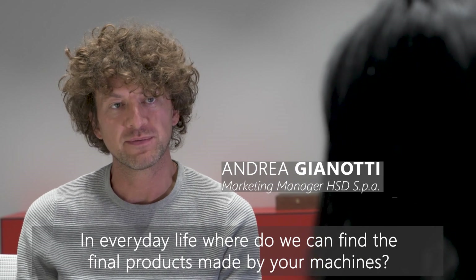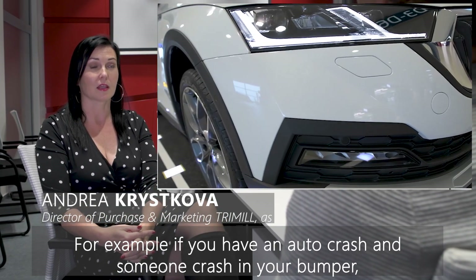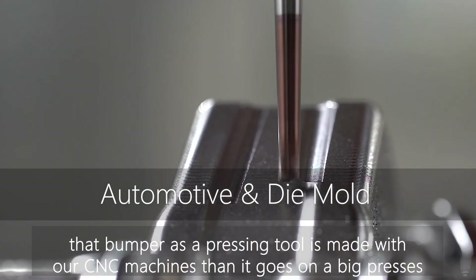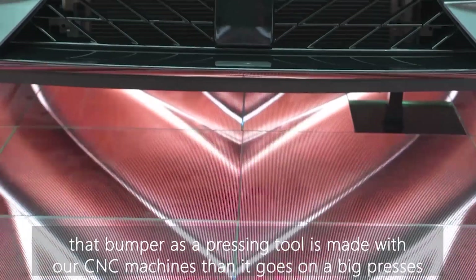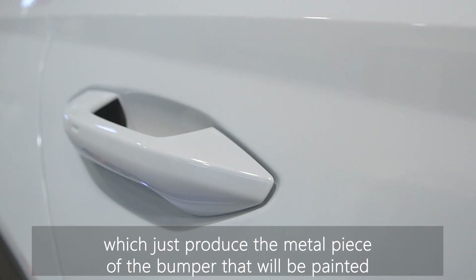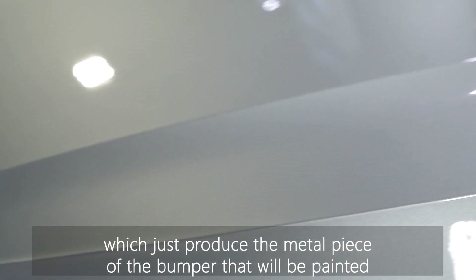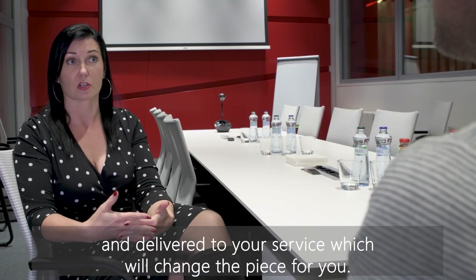In everyday life, where can we find the final product made on your machines? For example, if you have an auto crash and someone will damage your bumper, the bumper as a pressing tool was made on our machines. Then it goes on big presses which produce the metal piece of the bumper, which is then painted and delivered to your service center to replace it.